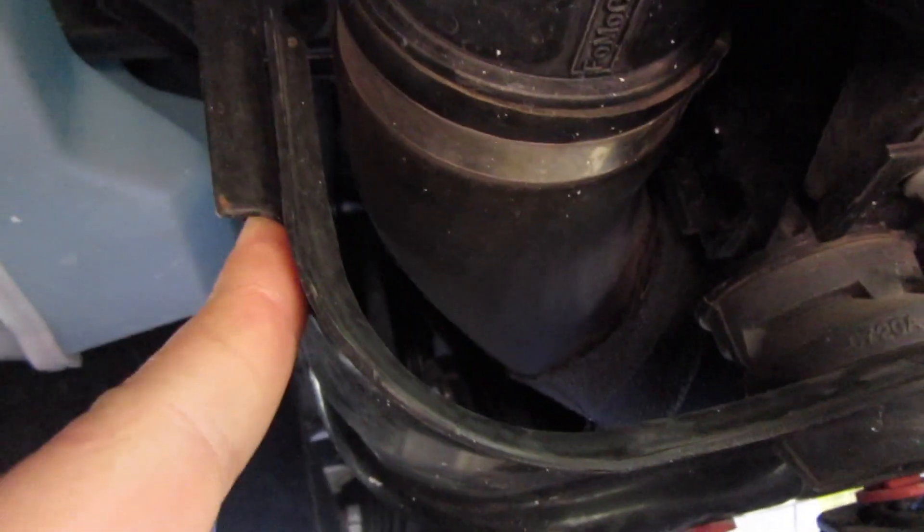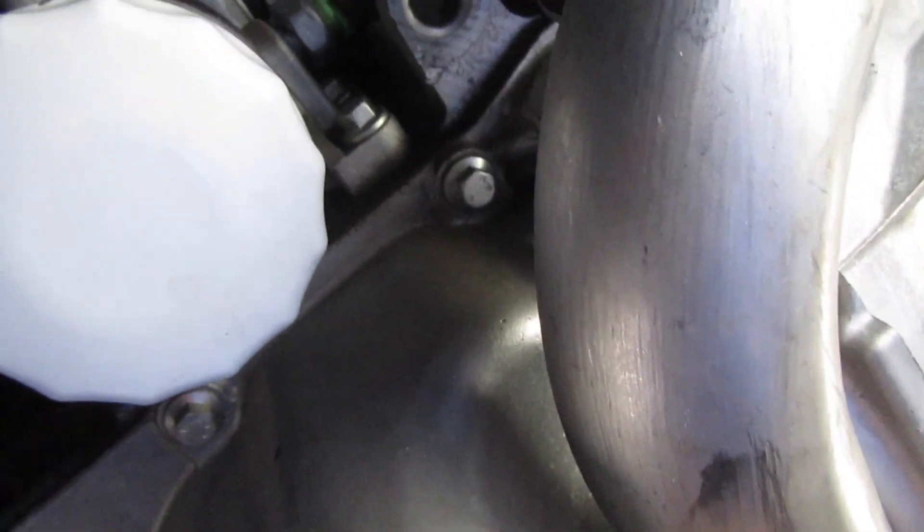My charge pipe is okay. My oil pan has gotten dirty but that's not too bad. This charge pipe as well — these can be replaced, I don't care. No leaks up in here either.